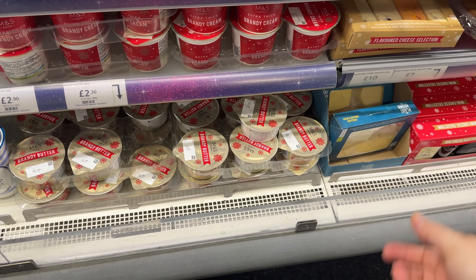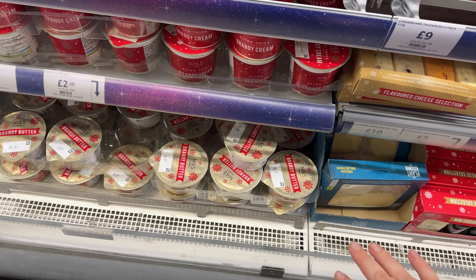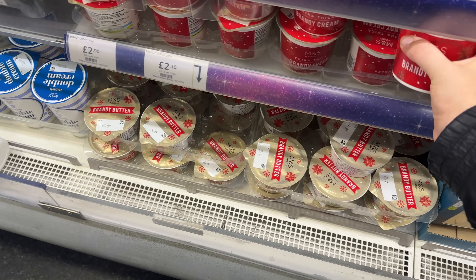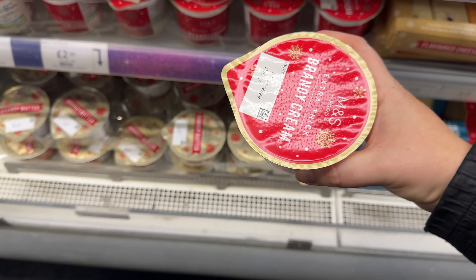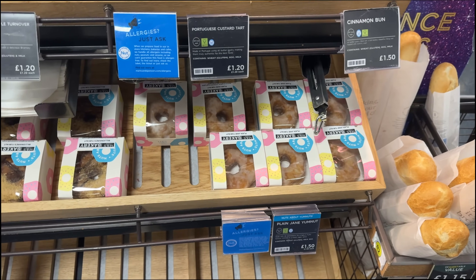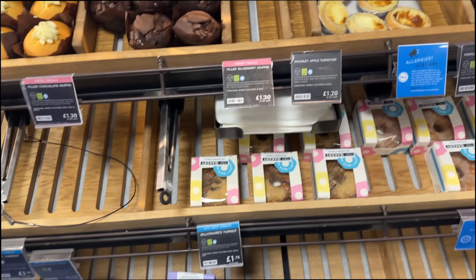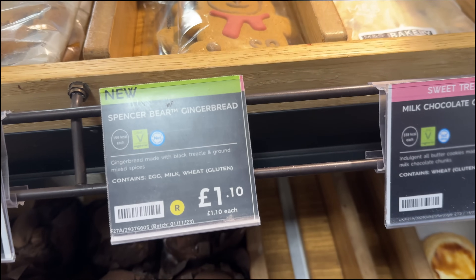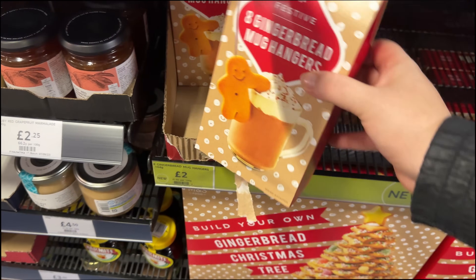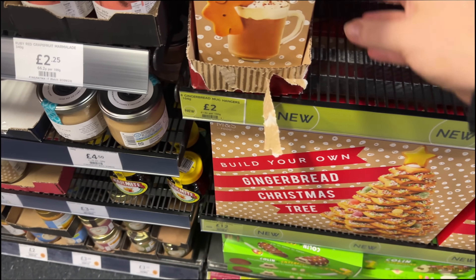Something I only got into in recent years is brandy butter with my mince pies. I never really had brandy butter in the past but I'm so into it now - and also like a thick one, so this would be what I would go for: extra thick brandy cream. I'm not seeing a Santa Yule log in the bakery section - normally they have that. Maybe they haven't done it this year.